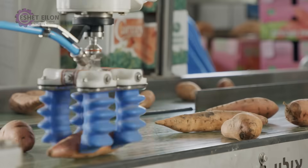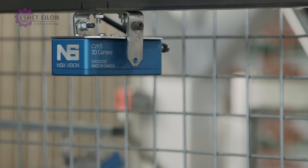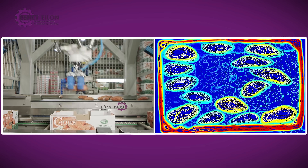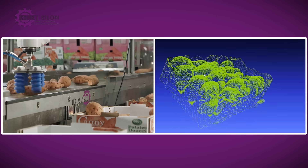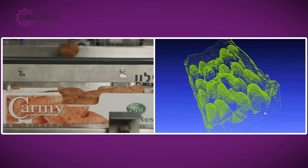This process relies on image analysis from three 3D cameras — one above the input conveyor and two more above the box. In each cycle, the software knows the shapes of available products on the conveyor and a 3D map of the current situation in the box. Our 3D vision system provides the optimal position for each potato.